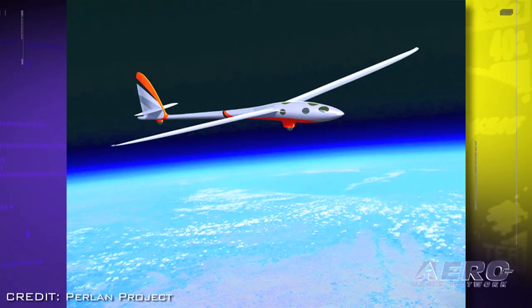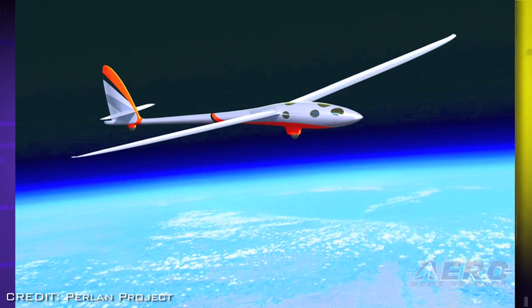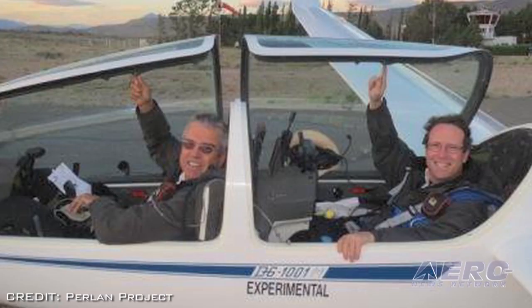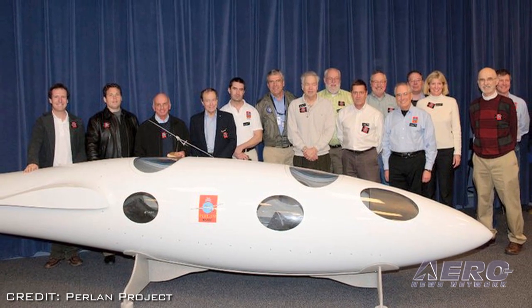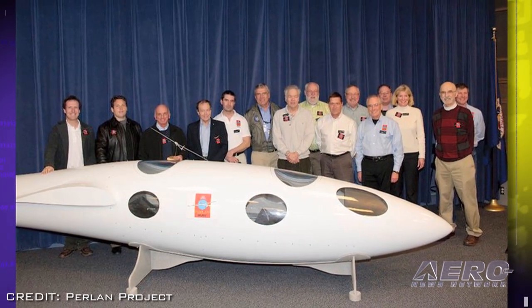The Perlan project was first established in 1992 when a former test pilot at the NASA Dryden Flight Research Center began to collect evidence of stratospheric mountain waves that could allow a glider to soar to the fringes of space. The Perlan Mission One, funded in part by adventurer Steve Fossett, flew a modified DG-505M aircraft to a record altitude of almost 51,000 feet.